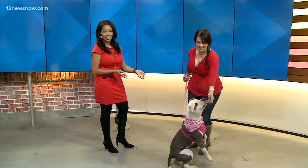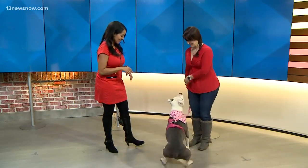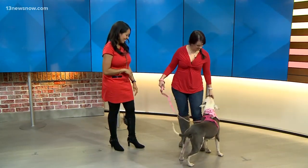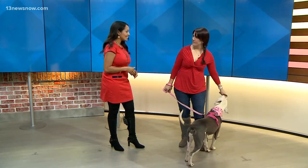She's very treat motivated — I don't know if you can tell. I'm trying to get her to turn around. Is that a Valentine's Day scarf? It is! There's a wonderful organization named Pretties and Paper, and for every bandana that she sells, she donates one to us.